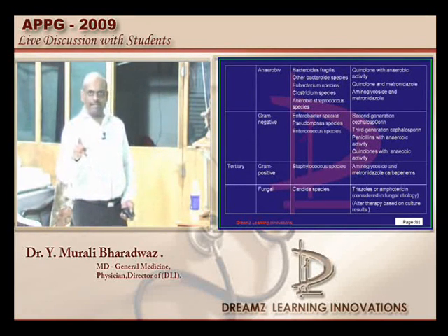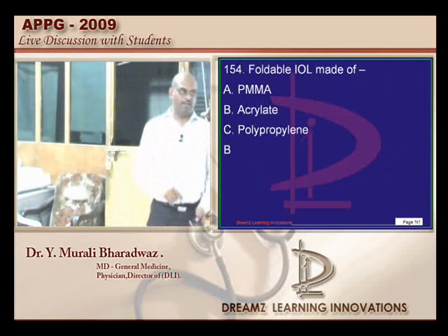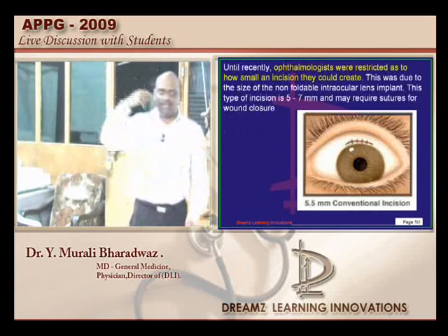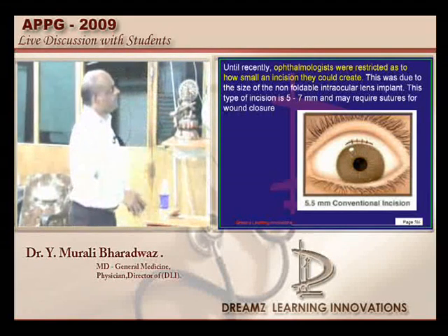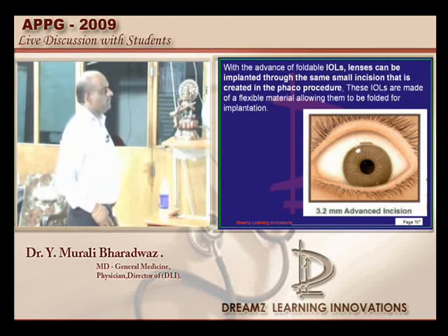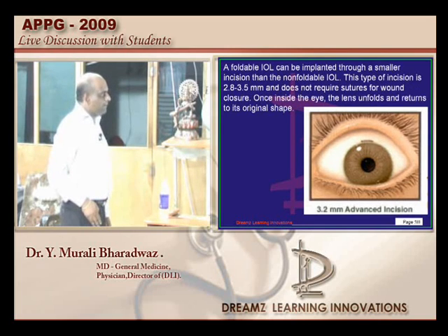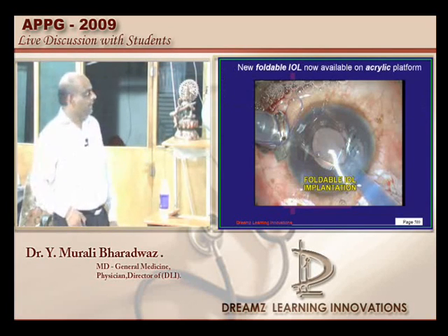The ring of Soemmering is seen in the case of after-cataract. Now, what is a foldable IOL? Conventionally, to put an intraocular lens they used to make an incision and drop the IOL. With an unfoldable IOL you have to make a 5.5 mm incision, but with a foldable IOL you can make a 3.2 mm incision. The new foldable IOLs are all made up of acrylic — that needs to be remembered.